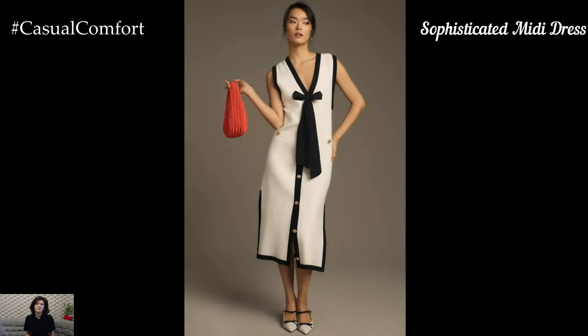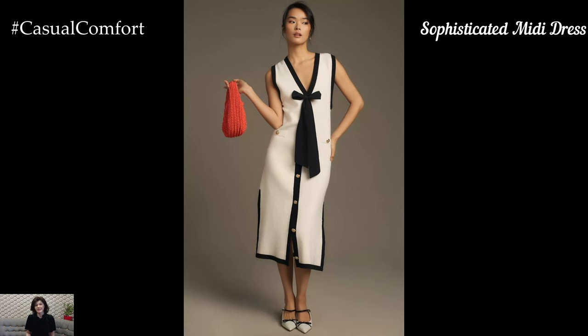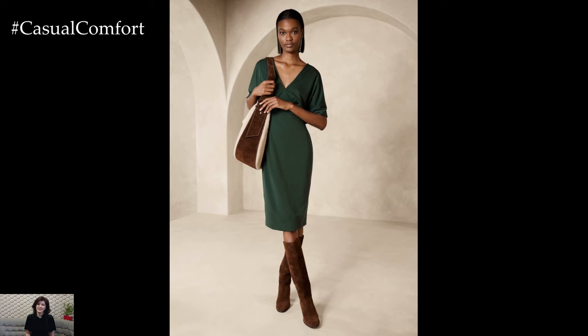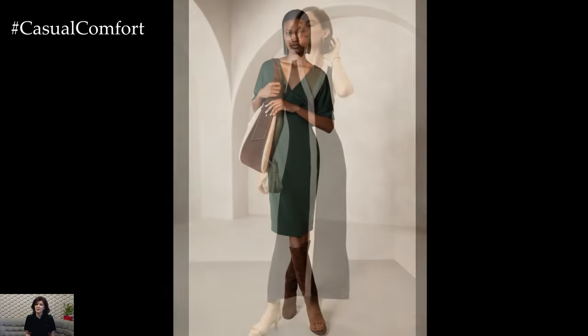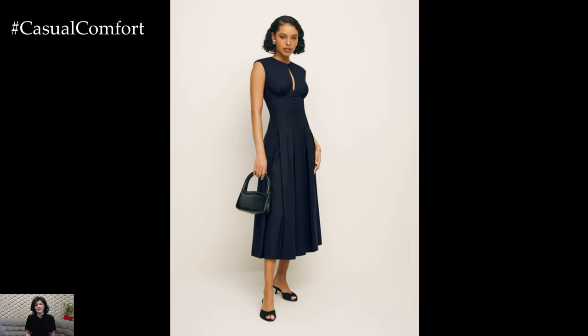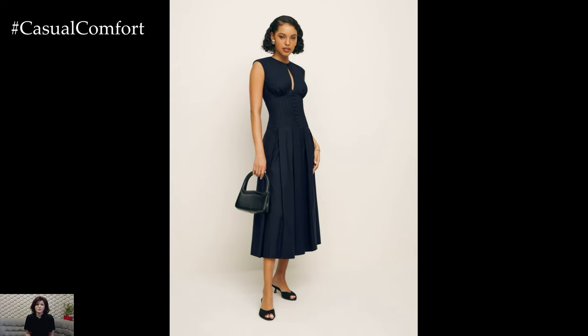A midi dress is another great option for business casual wear, offering a blend of elegance and comfort. Opt for a midi dress with a tailored fit that falls just below the knee, in colors like navy, burgundy, or forest green. Look for details such as a wrap front, a high neckline, or a subtle print to add interest without being too flashy.